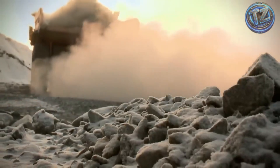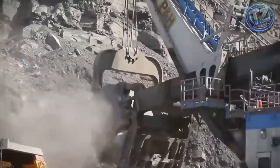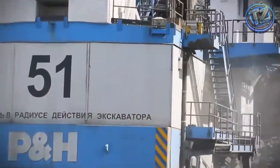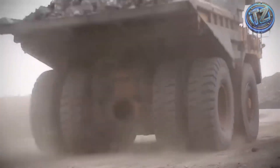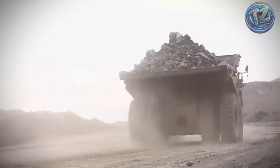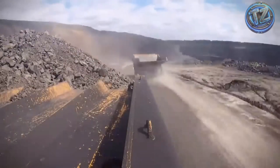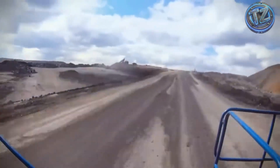Just one tire costs as much as a mid-range car. Its hauling capacity? An insane 450 tons in a single load — that's the same as transporting more than 300 cars at once. To move all that weight, it's equipped with two diesel engines, each with 1,700 horsepower, powering an electric traction system. The result: brutal performance and a top speed of 40 kilometers per hour, even when fully loaded. Its command cabin sits nearly 6 meters off the ground.